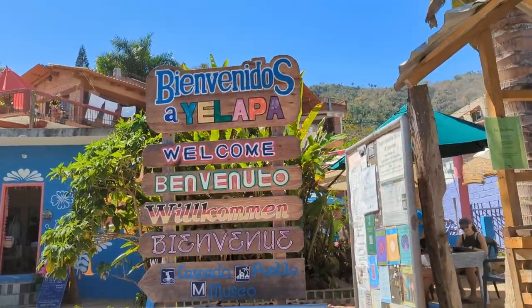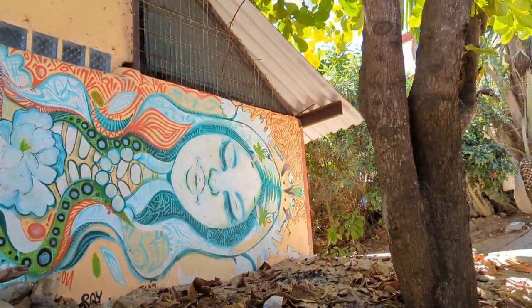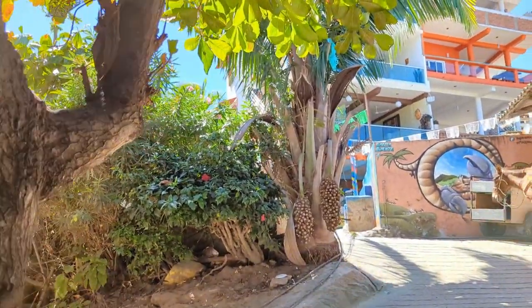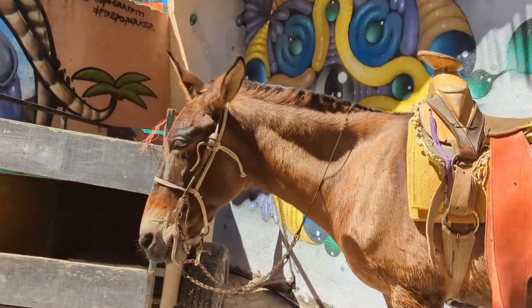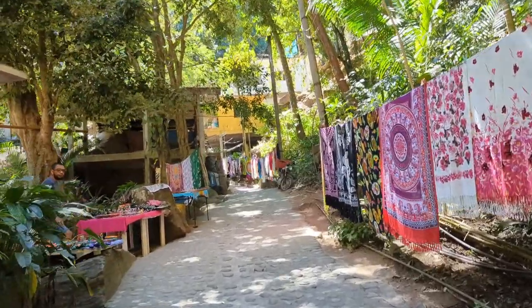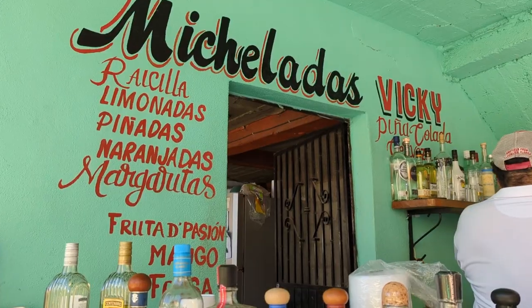We chose to get off at the second pier to visit the Yalapa waterfall. We are on our way to the waterfall here in the town of Yalapa. Follow the path through town for about 10 minutes. Take your time as there are lots of local vendors along the way, so it's kind of like a fun market atmosphere. And there are plenty of places to stay hydrated on your journey through town.